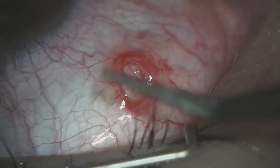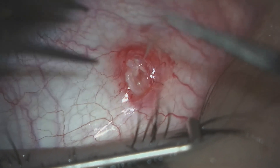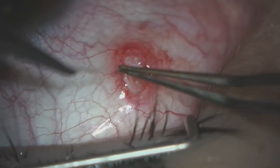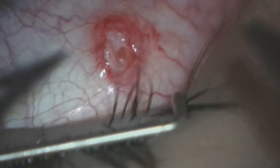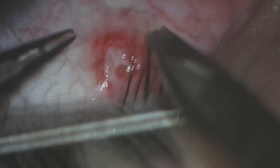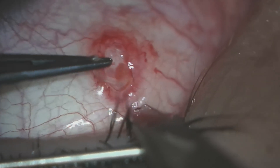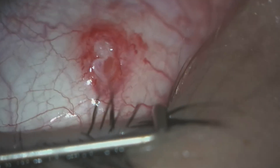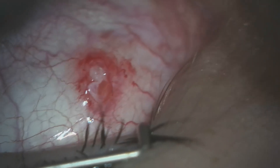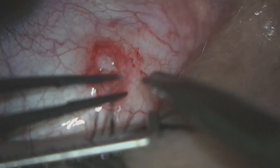Our initial thought is that the worm did look thicker underneath the conjunctiva. What this ended up being is the internal aspect of one fragment, and then the rest of the first fragment was removed. Here's fragment number two of three, and then finally we find fragment number three of three.